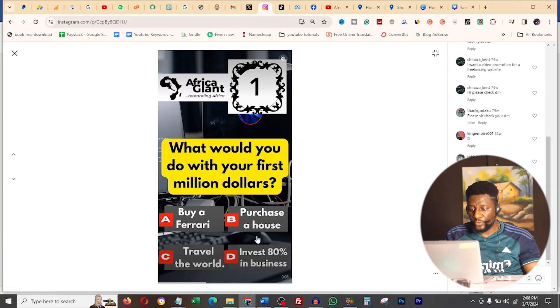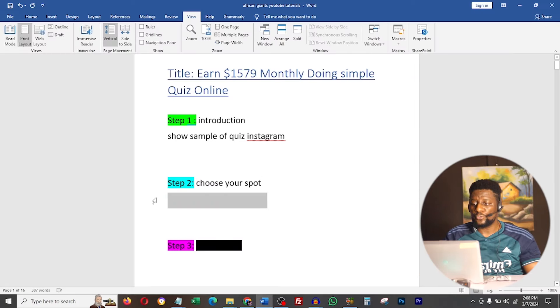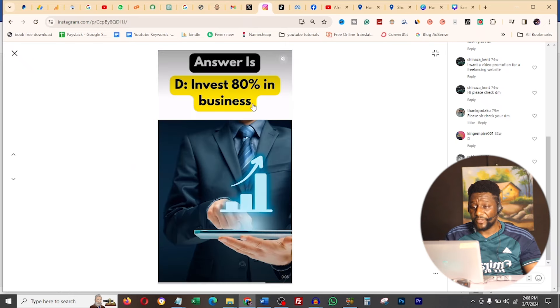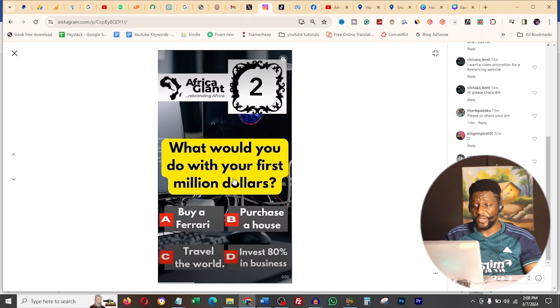Now let's go to Step 2 - choose your spot. What I mean is choosing the best niches available to you. For example, I'm asking the question 'What will you do with your first million dollars?' - that tells you what my niche is about. I'm talking about the money-making niche. Most of the videos I make are about money, so you have to choose your niche.